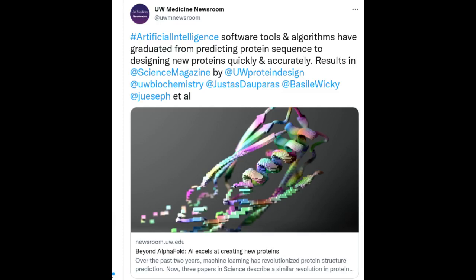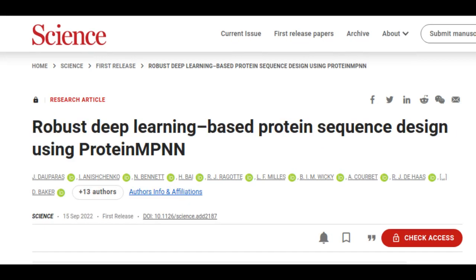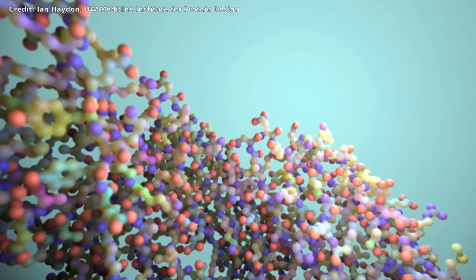Over the past two years, machine learning has revolutionized protein structure prediction. Now three papers in the journal Science describe a similar revolution in protein design. Biologists at the University of Washington School of Medicine show that machine learning can be used to create protein molecules much more accurately and quickly than previously possible. The scientists hope this advance will lead to many new vaccines, treatments, tools for carbon capture, and sustainable biomaterials.